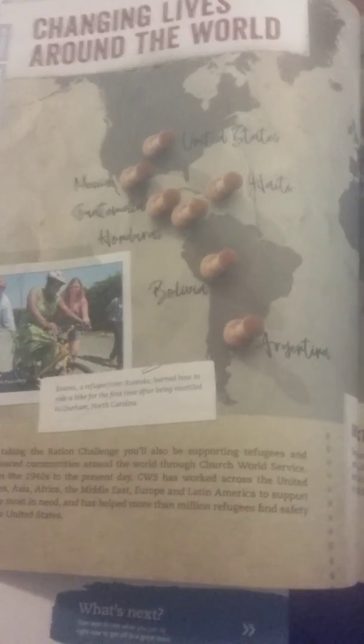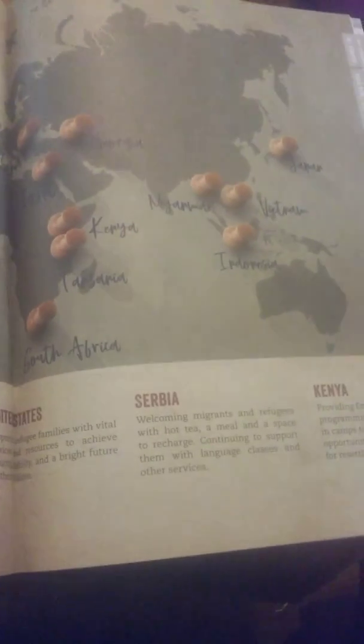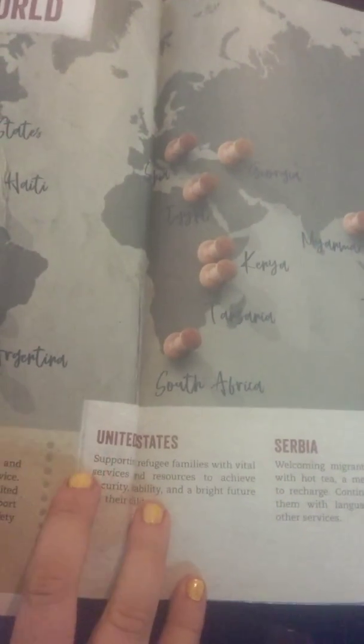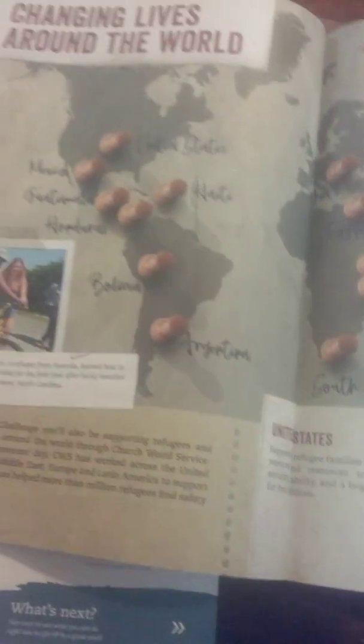Not only are children in Jordan getting food — as you'll see on this map, the Ration Challenge has changed the world across Mexico, Guatemala, Haiti, the United States, Antigua, South Africa, Israel, Guam, and Vietnam. The United States supports refugee families with virtual services and resources to achieve a bright future for our children. Our children are very lucky for what they have.